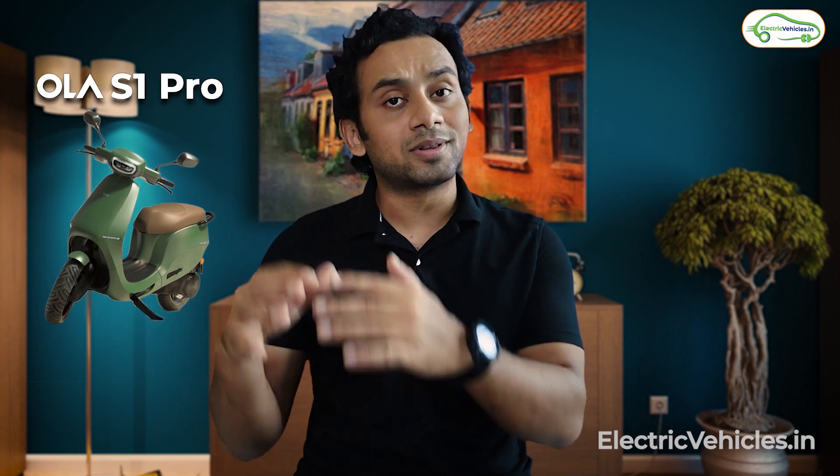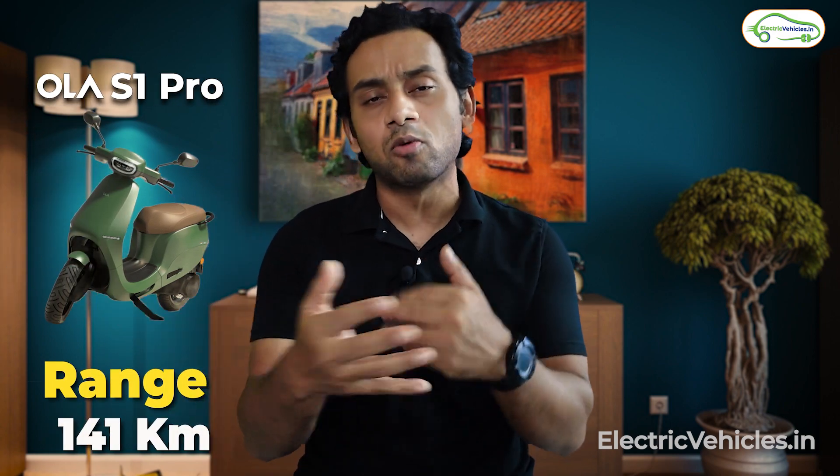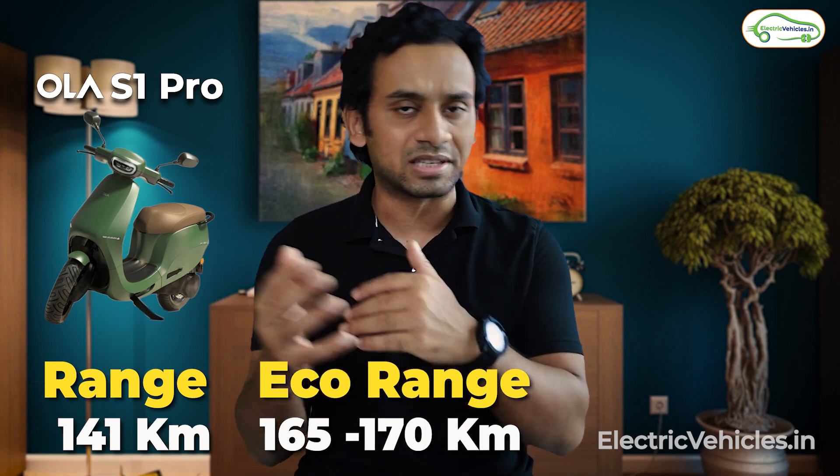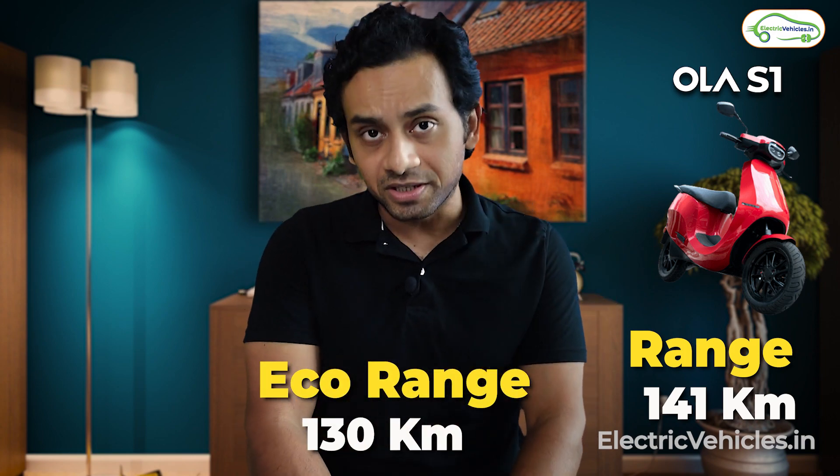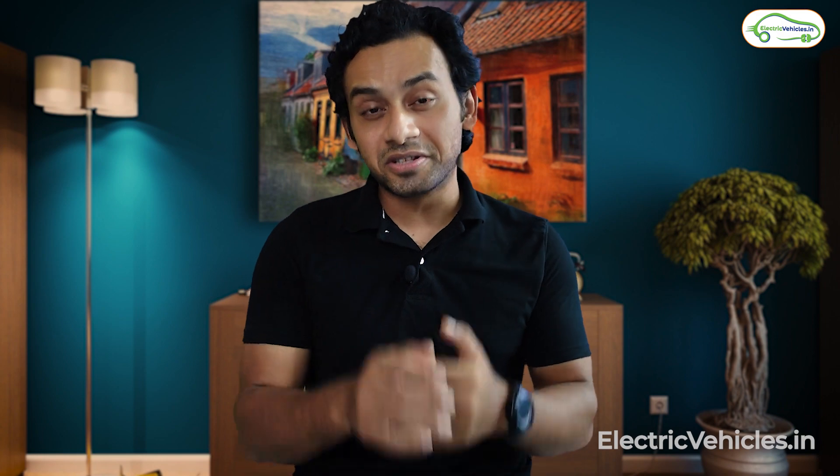Speaking of range, both come with different battery capacities. The S1 Pro has a claimed range of 141 kilometers, but in eco mode you should be able to get 165–170 kilometers. For the S1 model, the claimed range is 121 kilometers; however, 130 kilometers in eco mode should be achievable.